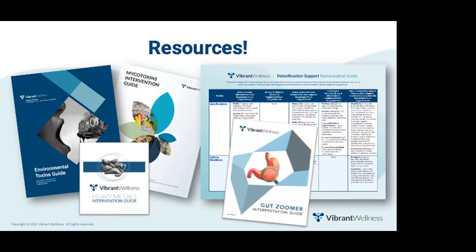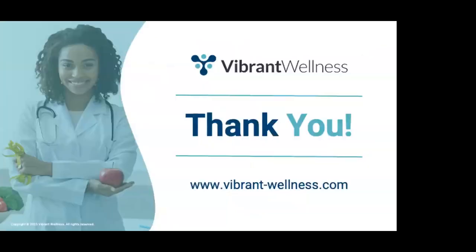Finally, here are all the resources mentioned today: the Environmental Toxins Guide, the Heavy Metals Guide, the Mycotoxins Guide, the Gut Zoomer Guide, and the Detoxification Support Nutraceutical Guide. Thank you so much for taking the time to learn more about Vibrant testing — I'm now happy to answer any questions you might have. The resources, recording, slide deck, and all handouts will be sent to you after this webinar ends.